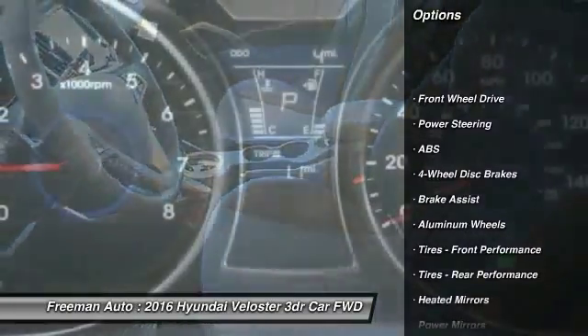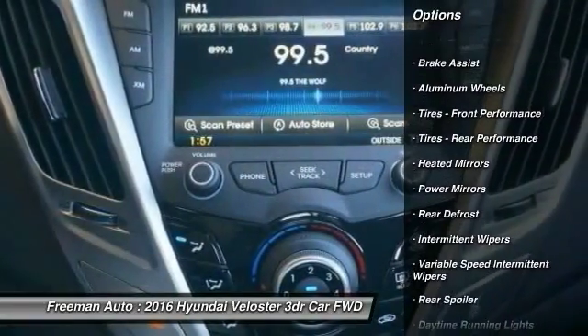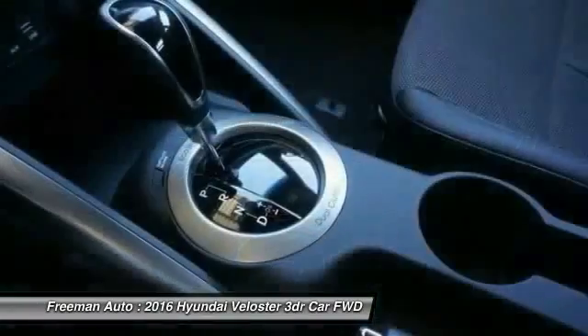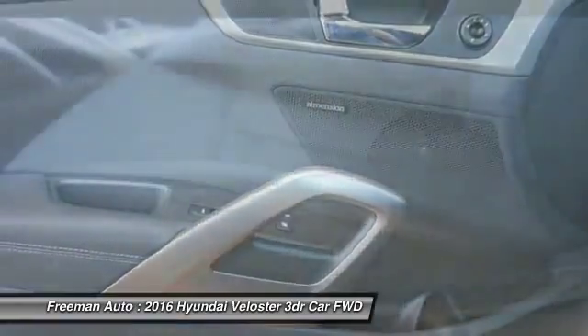Stability control, traction control, keyless entry, anti-lock braking system, steering wheel audio controls, backup camera, Bluetooth, power steering, adjustable steering wheel, driver airbag.